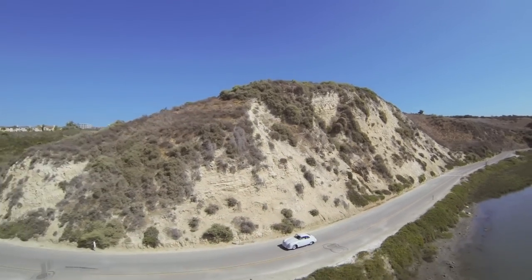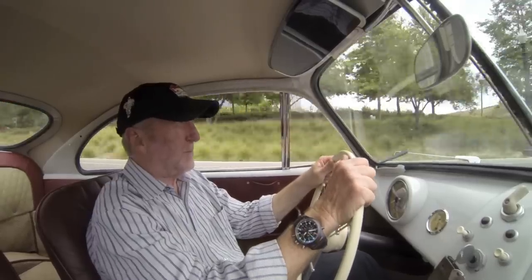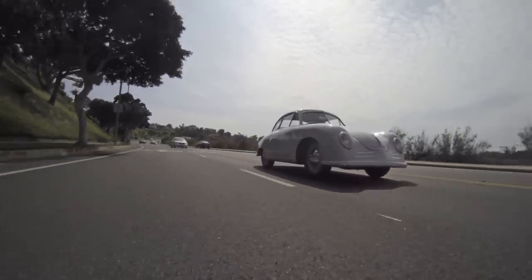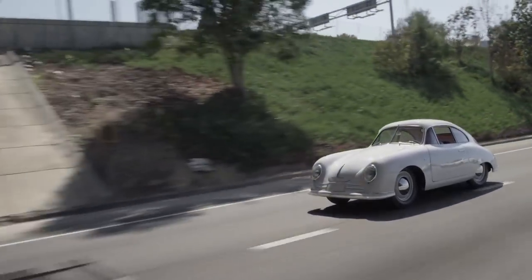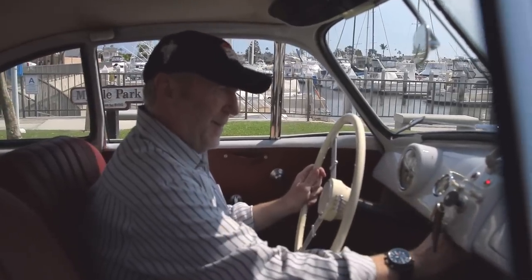The Gmünd, it teaches you patience. You have to shift it slow. You're obviously accelerating slowly. Your moves in today's modern traffic have to be very well planned. You're usually pedaling as fast as you can. So the Gmünd is really kind of charming because it makes life slow down a bit while you drive it. And yet the feedback and the characteristics of it are pure Porsche. The longer I own modern cars, the more I respect where they've come from. And that's what the Gmünd really represents to me — it's the beginning.